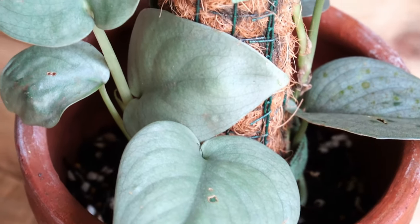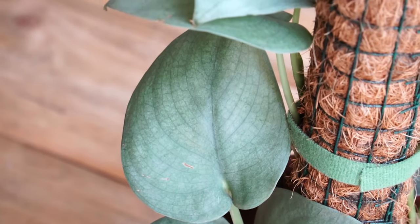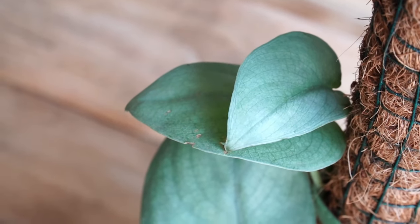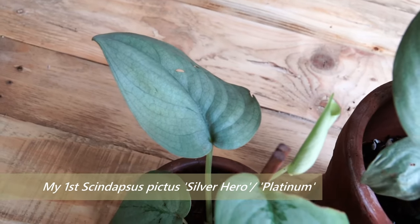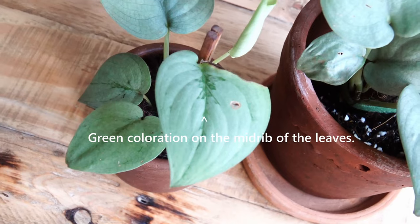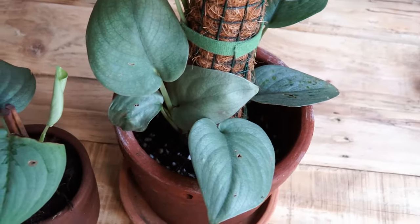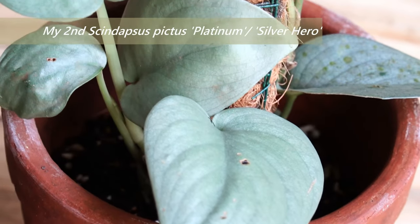If you have seen my last video — my 13 Scindapsus pictus collection — you will see there is a Scindapsus pictus Silver Hero or Platinum in the video. So I bought two more from the same seller. When compared to the one I already have, this one doesn't have the green color on the mid-rib of the new leaves. I still haven't come across any studies that show whether these two specimens are from the same variety or not. Please comment below — I would really appreciate it.